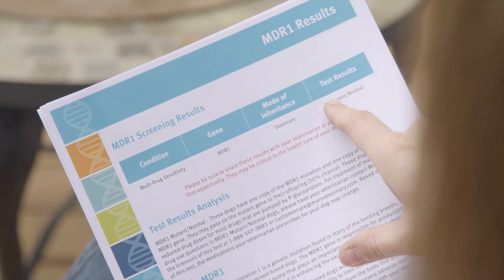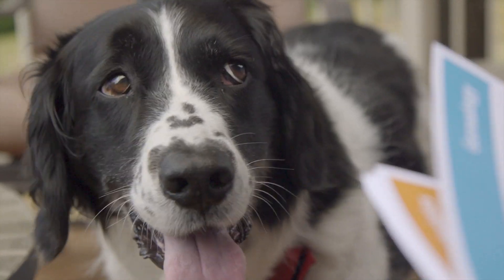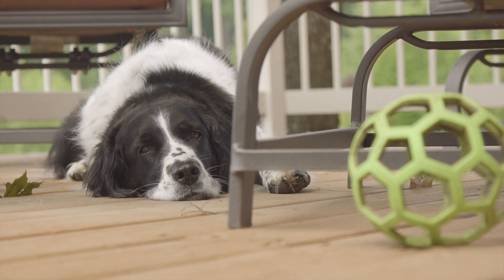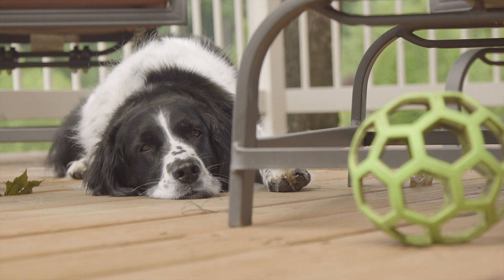It was something I never considered as a mixed breed dog. I really just thought of MDR1 as being a purebred issue, but when I found out, it made perfect sense because of the long recovery times he was having after his dental cleanings and the anesthesia.